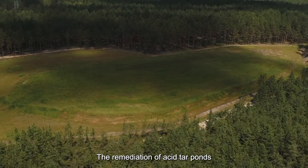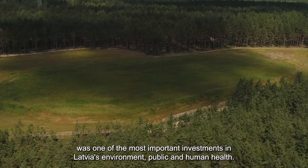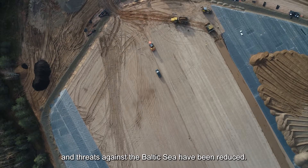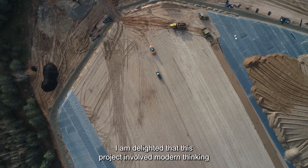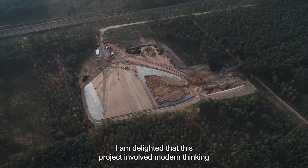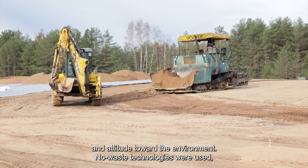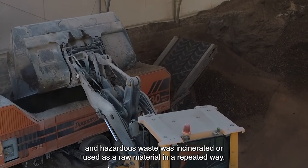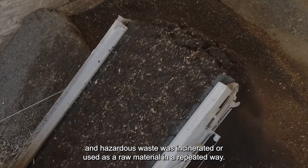The remediation of acid tar ponds was one of the most important investments in Latvia's environment, public, and human health. Birds and animals will no longer perish. There will be no potential threats to Gauja River quality, and threats against the Baltic Sea have been reduced. I am delighted that this project involved modern thinking and an attitude toward the environment. No-waste technologies were used, and hazardous waste was incinerated or used as raw material in a repeated way.